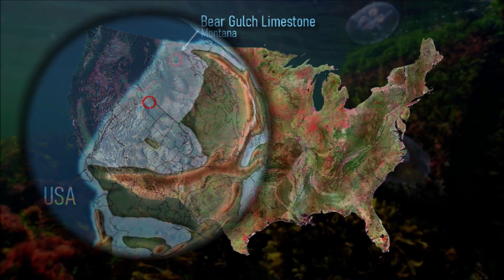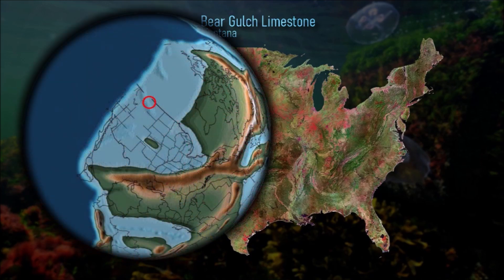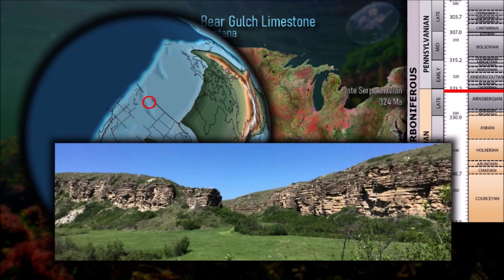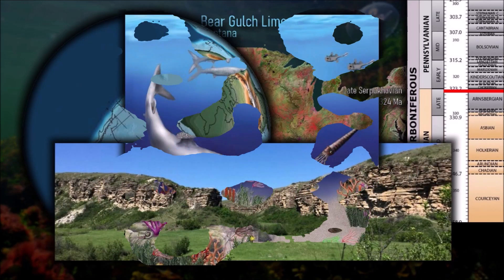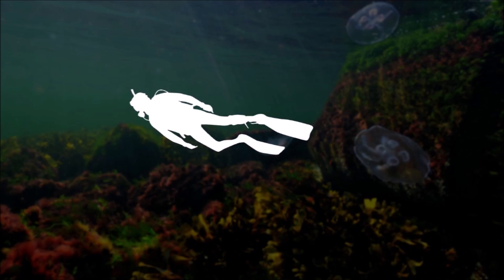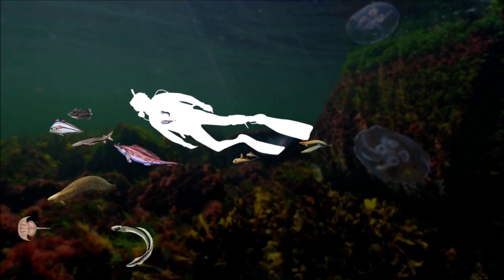The Bear Gulch Limestone is a limestone-rich geological lens in central Montana, renowned for the quality of its late Mississippian-aged fossils. It reconstructs a diverse, though isolated, marine ecosystem which developed near the end of the Serpikovian age. It is a lagerstätte, a particular type of rock unit with exceptional fossil preservation of both articulated skeletons and soft tissues.